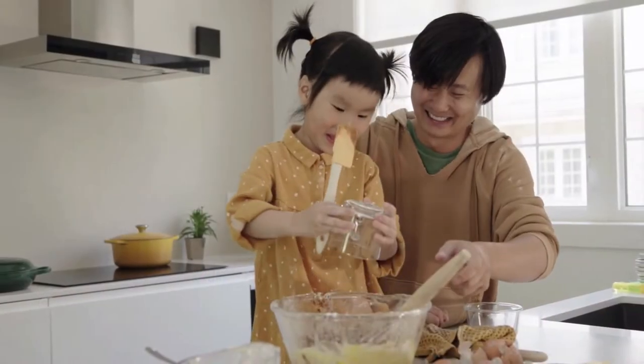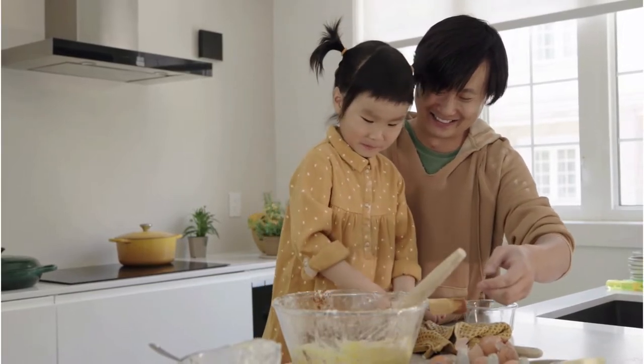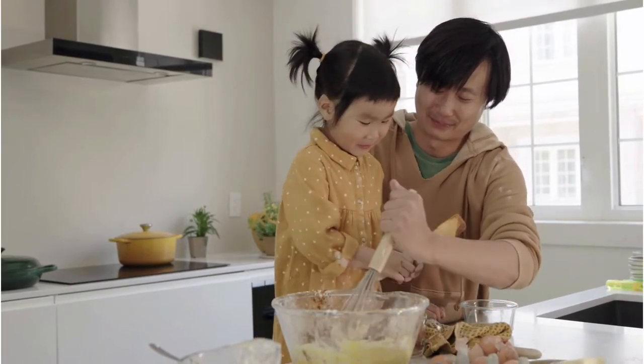It doesn't just stop there. Once they've mastered these, they can move on to mixing ingredients, understanding ratios, measuring quantities, and even baking and cooking simple recipes with your supervision. These aren't just cooking tasks — each one is a fun, hands-on math, science, or language lesson. What's more, they learn about transformation, from raw materials to seeing how bread rises when it's baked, or how vegetables change color when we cook them.